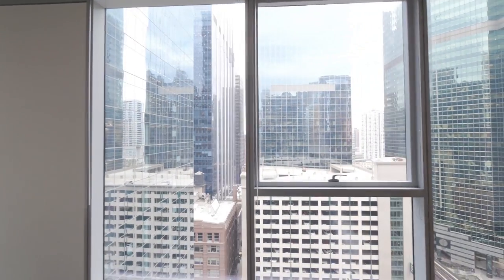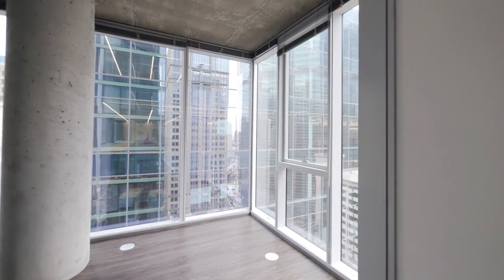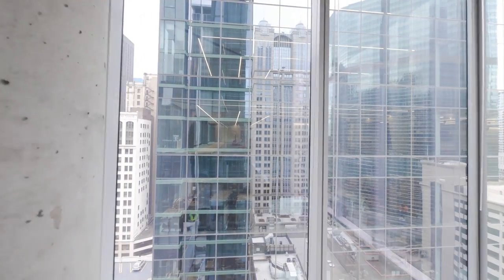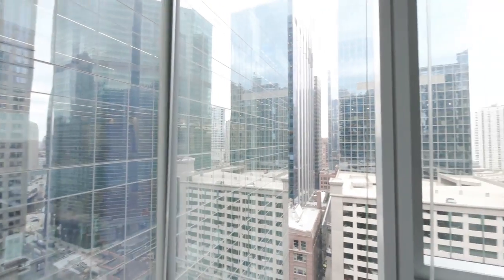We are in the southwest corner of Linea. These views at nighttime are city lights, and on some floors, peaks of the Riverwalk and the Chicago River. We're standing right here in the study,